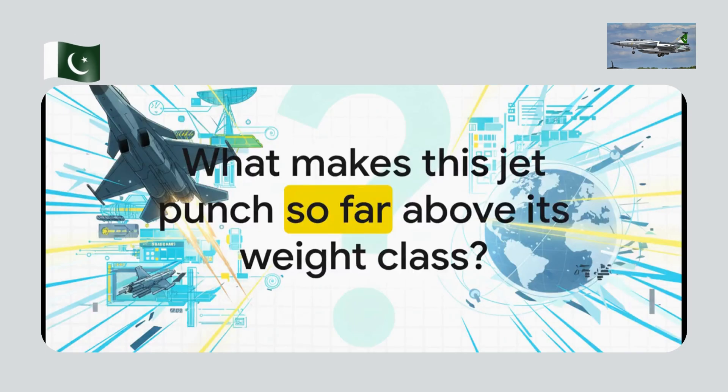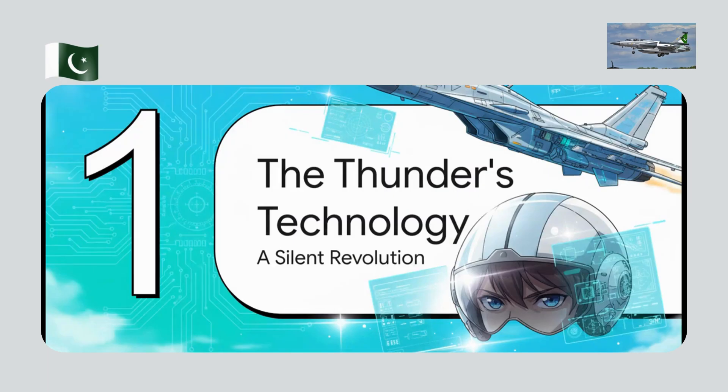So let's get into it, because that's the big question: how did this jet, this relatively affordable fighter, suddenly have the world's biggest players taking notes? We're going to pull back the curtain and really deconstruct the secrets behind the JF-17's absolutely surprising performance. It all starts with the one thing a pilot needs more than anything else — to see the enemy first.